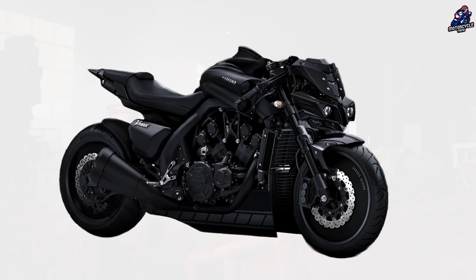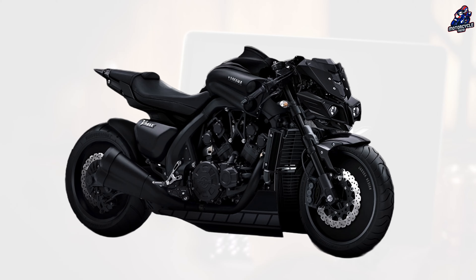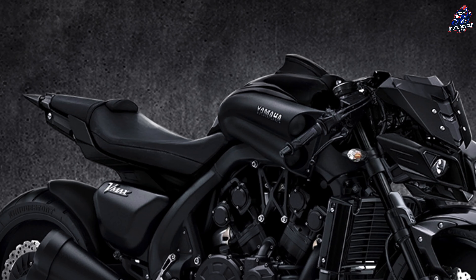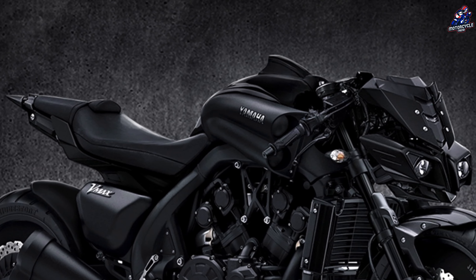The upper bodywork from head to tail has received the full MT-10 treatment, and the new redesigned headlight and tail assemblies create a sharper aesthetic emphasized by the matte black and dark gray color scheme.